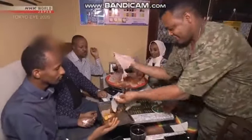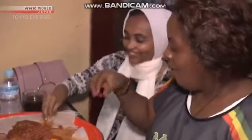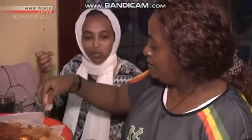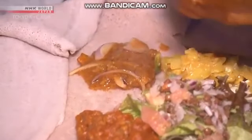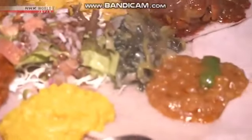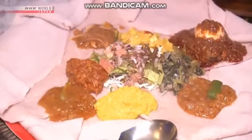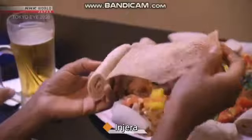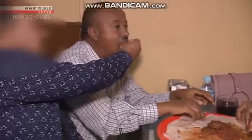Everyone is eating traditional Ethiopian home cooking. In Ethiopia, you wrap various meat and vegetable dishes in a crepe-like flatbread called Injera. Injera is the most fundamental part of Ethiopian cuisine, but it's hard to find in Japan. That's why Ethiopians gather at this restaurant for a taste of home.